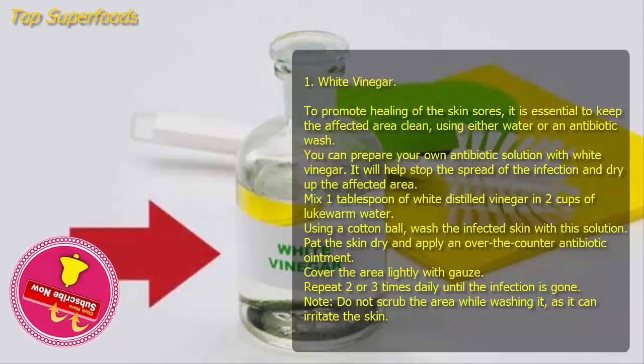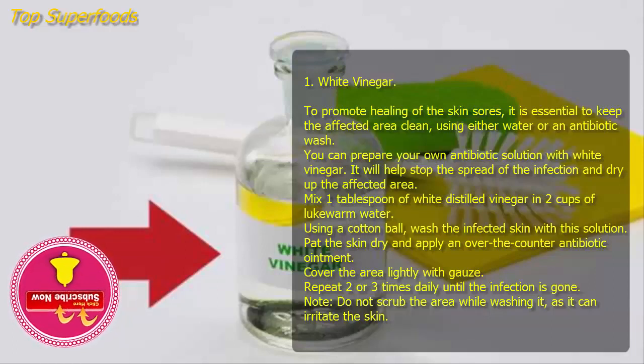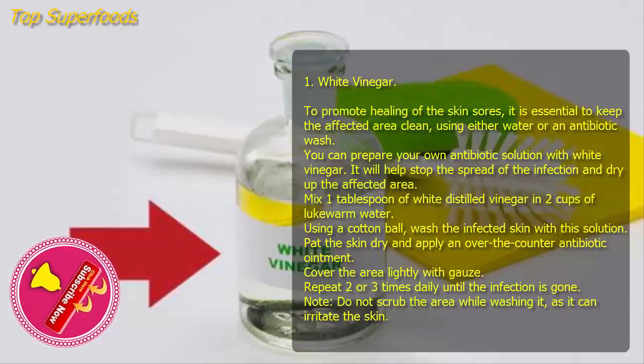One: White vinegar. To promote healing of the skin sores, it is essential to keep the affected area clean. You can prepare your own antibiotic solution with white vinegar — it will help stop the spread of the infection and dry up the affected area. Mix one tablespoon of white distilled vinegar in two cups of lukewarm water. Using a cotton ball, wash the infected skin with this solution, pat the skin dry, and apply an over-the-counter antibiotic ointment. Cover the area lightly with gauze. Repeat two or three times daily until the infection is gone. Do not scrub the area while washing, as it can irritate the skin.